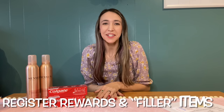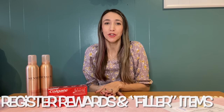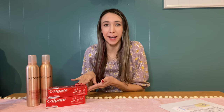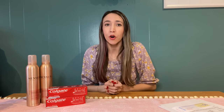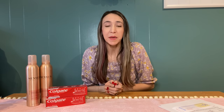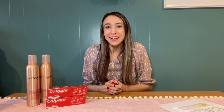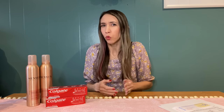Next, let's talk about how you can use register rewards to pay on your transactions and when you need a filler item. Filler items are an important thing at Walgreens — anytime I mention that in a video, people ask what a filler item is and why you need it, so we're going to talk about that.